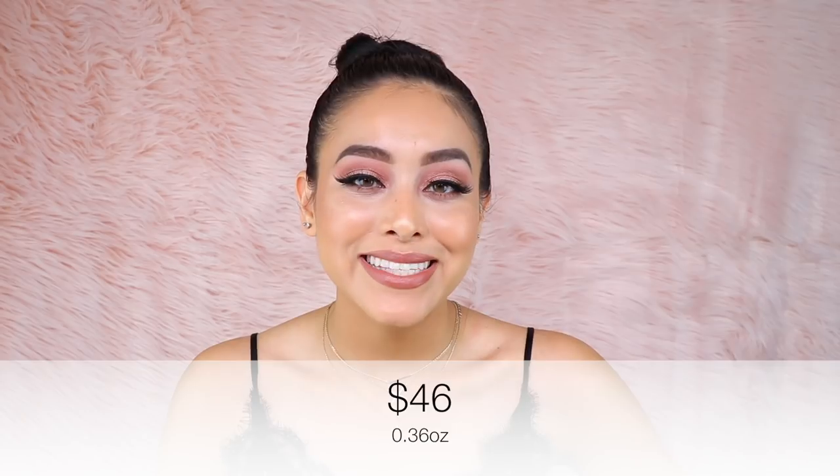The Hourglass Veil Setting Powder retails for $46 and you receive 0.36 ounces. That does it for this video — thank you so much for watching, especially if you made it to the end. If you liked this video and found some value from it, please drop me a like and don't forget to subscribe for new videos every single week. Thank you so much for spending your time with me — I'll see you on the next one!